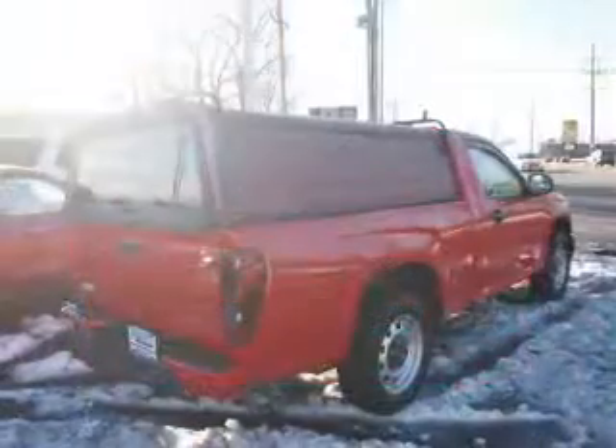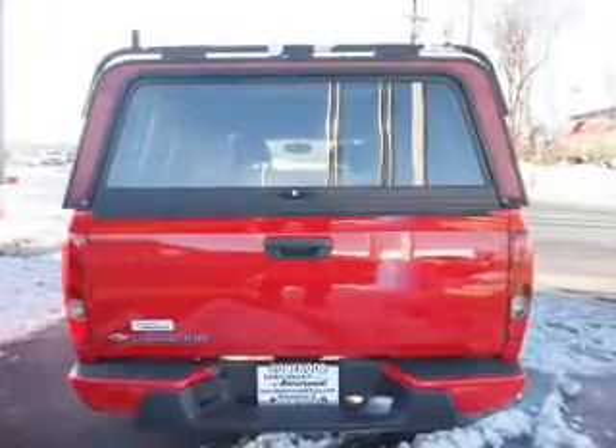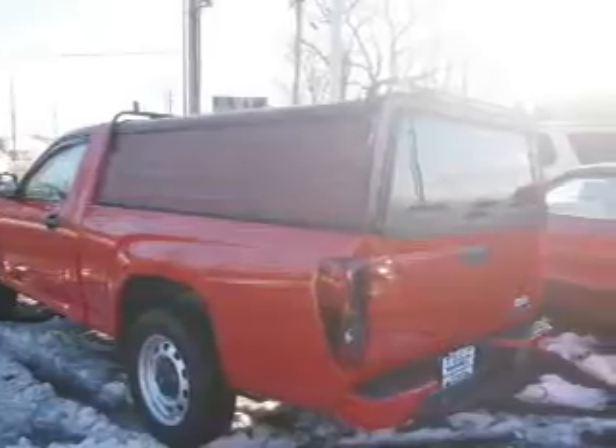The features include traction control, anti-lock brakes. Inside you'll find front airbags, side airbags, an adjustable tilt steering wheel, cruise control, air conditioning, and an AM/FM stereo with a CD player.